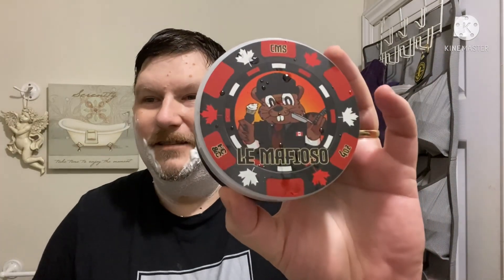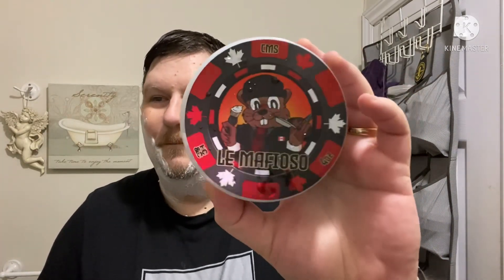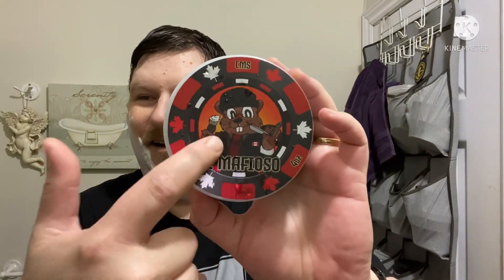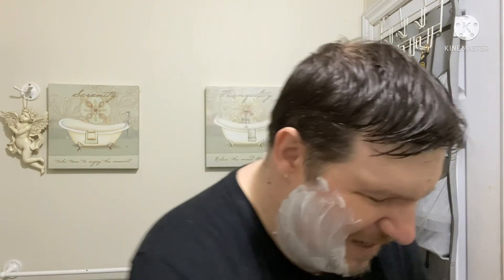Here it is, guys — I am so proud to be associated with this project. Just look at that label. These are metallic labels so they shine with the light — very, very cool. Love seeing Don Maple right there on the label: our official mascot, Don Maple, the Mafia Beaver. Oh man, I love this scent. It's Jean-Paul Gaultier Le Male Le Parfum — so so good.